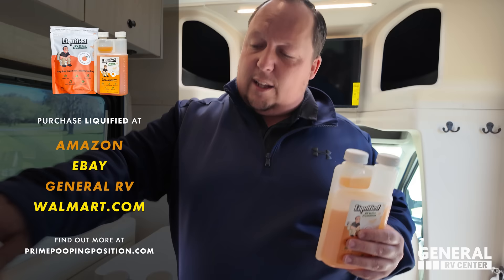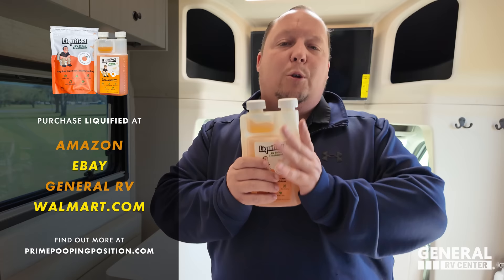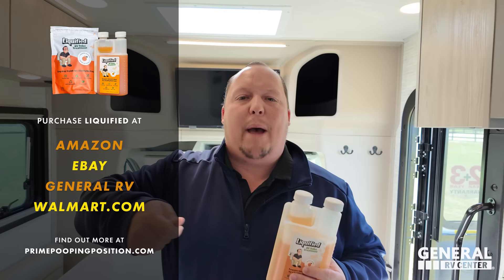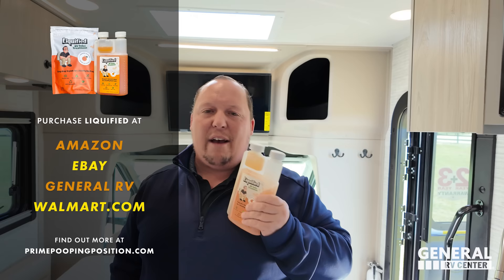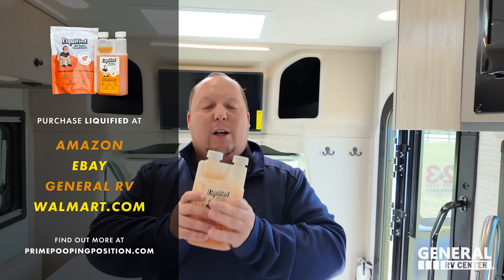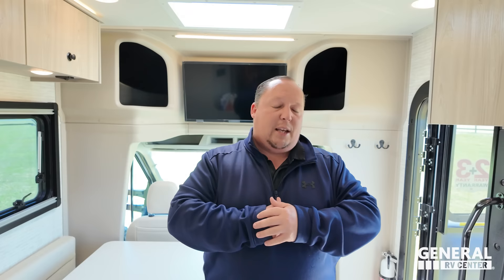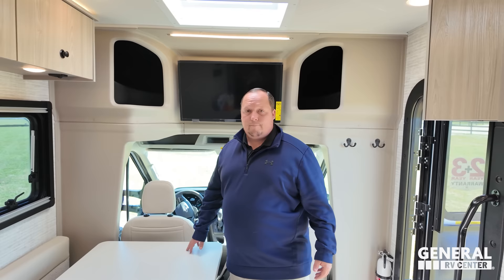This episode is sponsored by Liquefied, our brand of RV toilet tank treatment. This is our actual company — we make the absolute best holding tank treatment in liquid and droplet form. We will soon have the powdered form of Liquefied as well, so we don't care if you prefer liquid, powder, or drop-ins — we have you covered. Go to primepoomposition.com or search Liquefied on Amazon. We also have a sensor cleaner and a toilet bowl cleaner coming out. Thank you to everybody who's been helping us achieve the American dream.